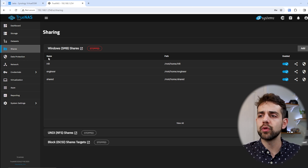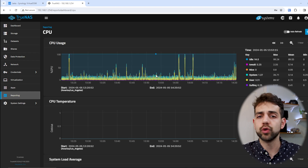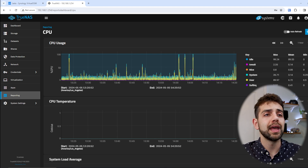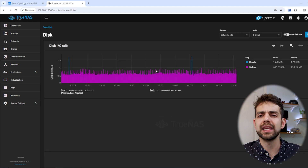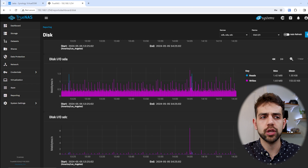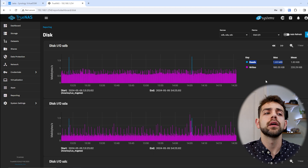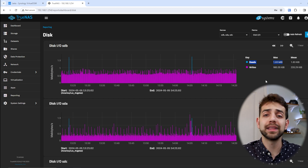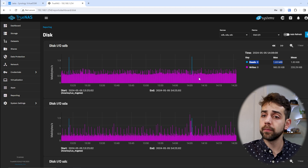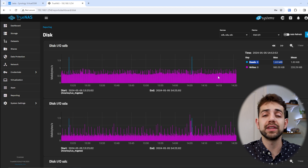Another thing to have in mind is resource management. In TrueNAS, I have the reporting section where I can see what's going on — how much CPU is being used, and I can check disk read and write activity, the maximum and minimum. However, I don't know what percentage of my hard drive is being used. If it shows 1.65 for reading, I don't know if that's good, maximum, or low. If you want to troubleshoot and find which hard drive is close to failing or running at 100% compared to others, you can't see that because there's no percentage of usage shown.